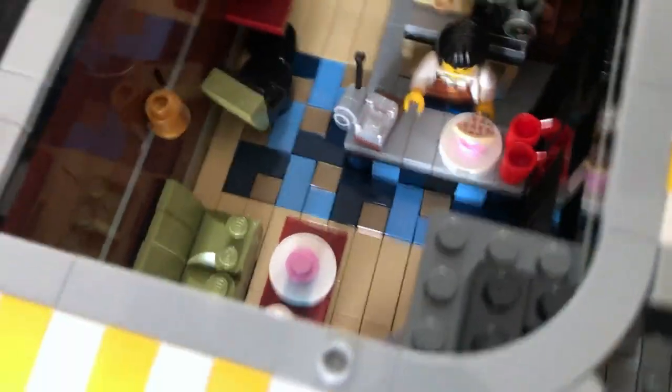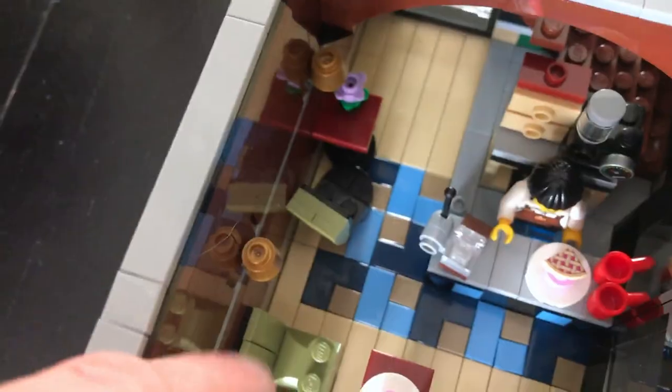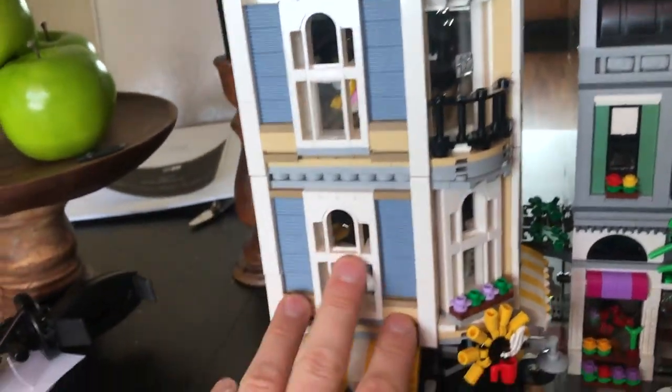Going down to the second floor or to the first floor, you can see the inside of the café or coffee shop — a little coffee machine back here, some seating here, a little seating there. This is kind of my thing: I like music, I like to play instruments, and I like coffee.